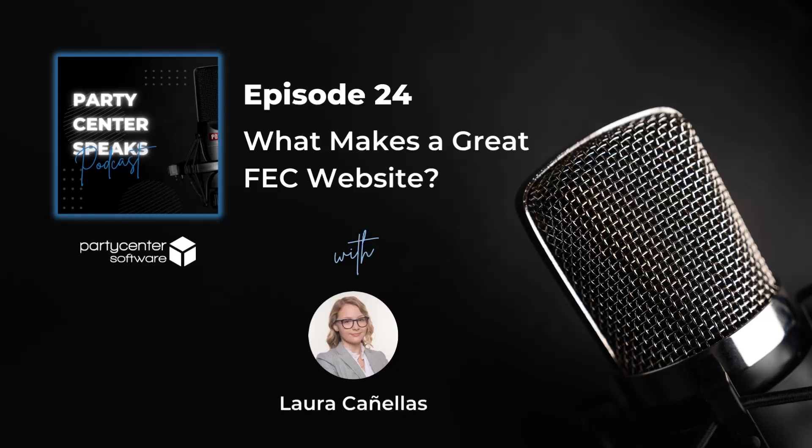You can easily drive more traffic to your online booking page and grow bookings through a great website. The reality is attention spans are getting shorter. Did you know that the average time spent on a website is only 15 seconds? It's likely that for most potential customers, your website is the first impression they will have of your facility.